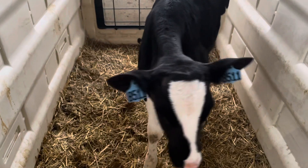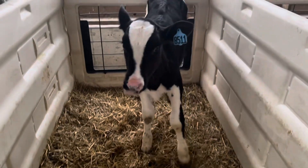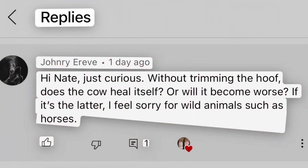Hello everyone and welcome back to Nate the Hoof Guy. On today's video we're going to tackle a question I've been getting a ton lately in a bunch of different ways: without trimming the hoof, does the cow heal itself or will it become worse? And what happens to wild animals when they have these problems? Today we're going to take a look at that and hopefully answer this question a little clearer.